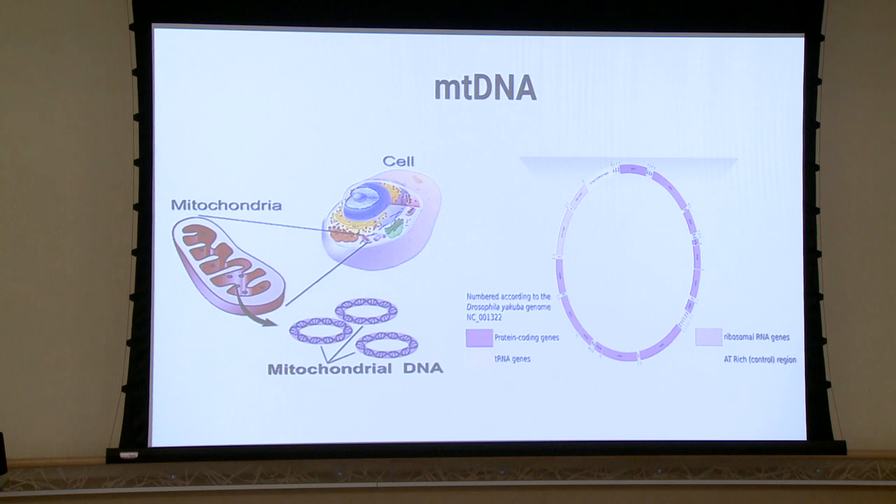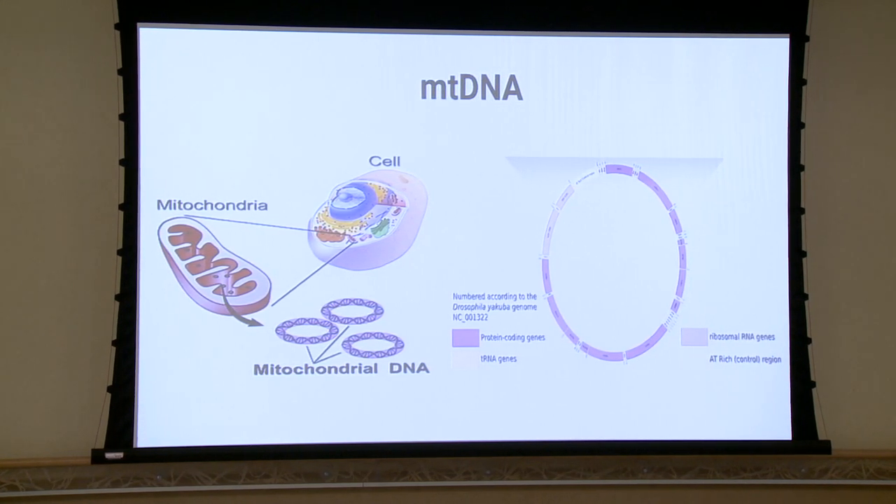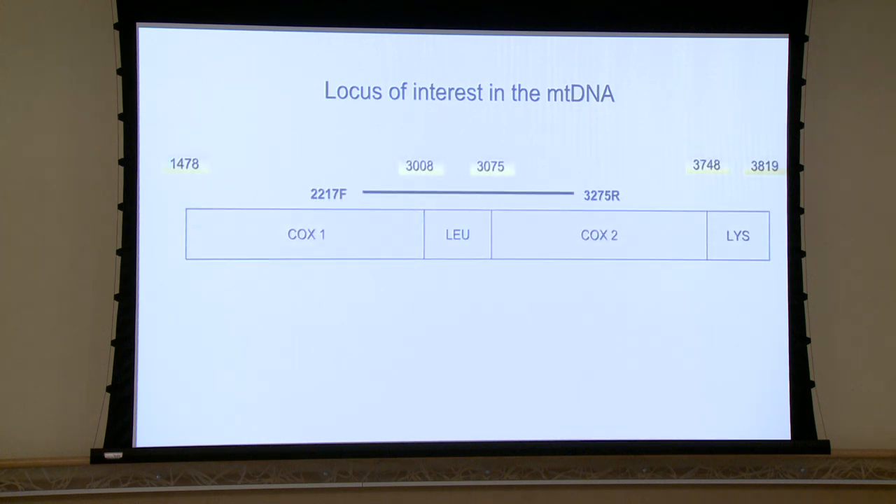Because the mitochondrial DNA of the Monarch Butterfly is so large, we decided to focus on a particular locus of interest, which is part of cytochrome oxidase one and cytochrome oxidase two. To give a more zoomed-in view, this is the stretch at position 2217 — about the tail end of cytochrome oxidase one — going to about halfway into cytochrome oxidase two. This is a small portion of the mtDNA genome, giving us about a 1kb amplicon.